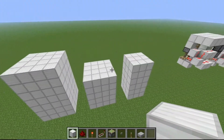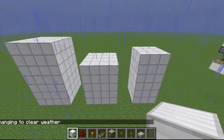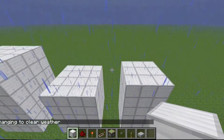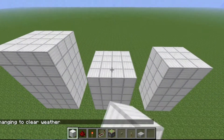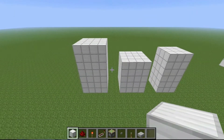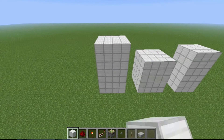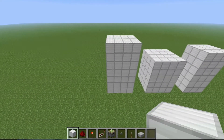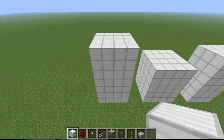Hello everyone, today I have something really cool to show you. What I think makes it really cool is that it's smaller than a popular YouTuber's design — he was the one who made this kind of creation popular. You may know him and you may not; he has around 80,000 subscribers last time I checked. His name is CodeCrafted.